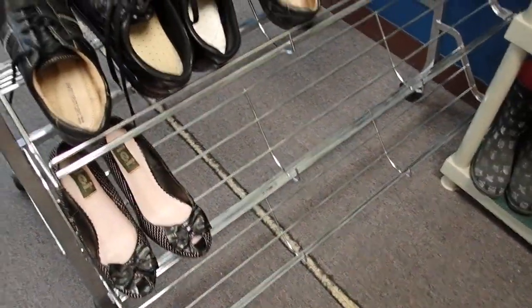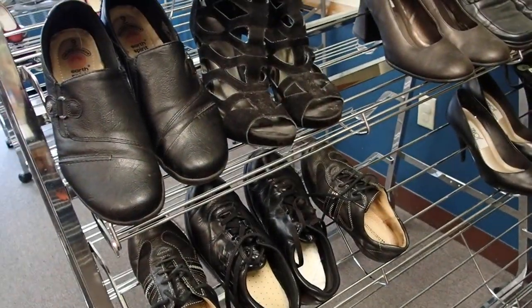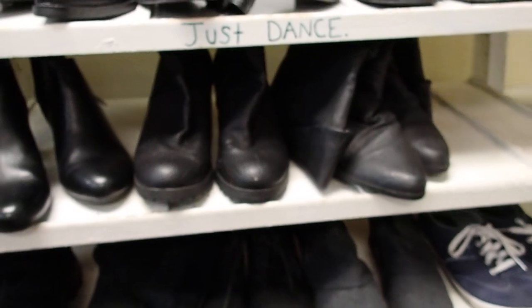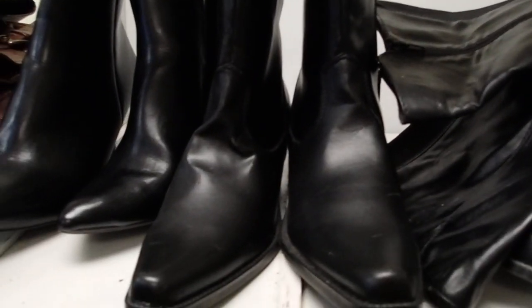I kind of don't like to buy used shoes. I just wanted to bring you here so you can see what there is. So shoes — look at the boots.